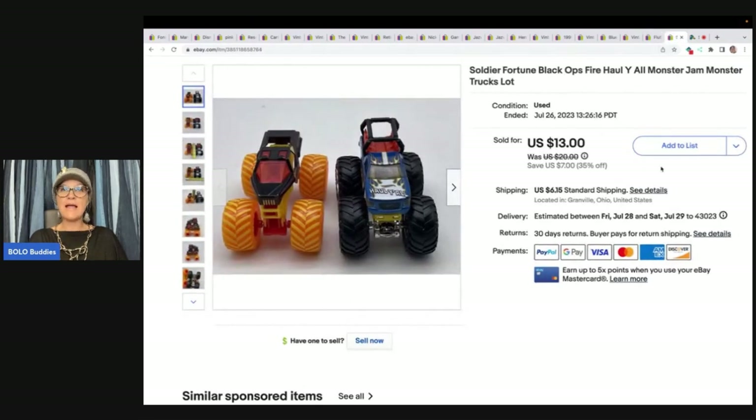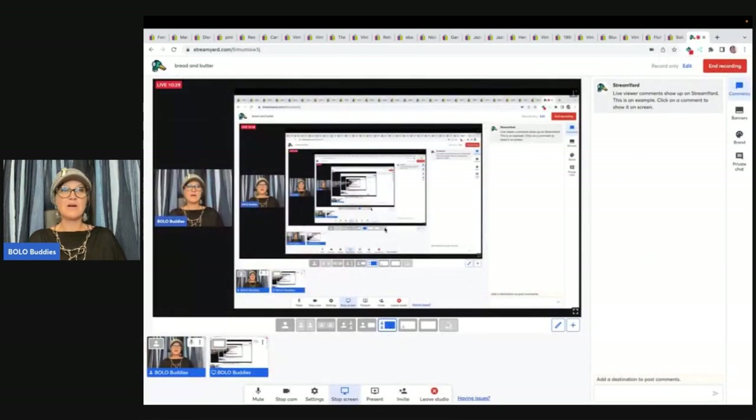The next item is a Soldier Fortune Black Ops Fire Hall Why All Monster Jam monster truck lot — two trucks. I got these at the Goodwill bins and sold them for a best offer of $10 plus shipping.